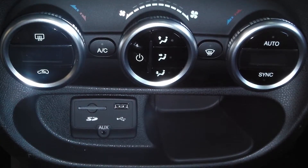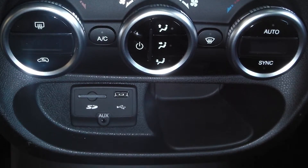It also includes a backup camera with park assist, a 115-volt auxiliary outlet, and a Beats by Dr. Dre audio system with studio quality.